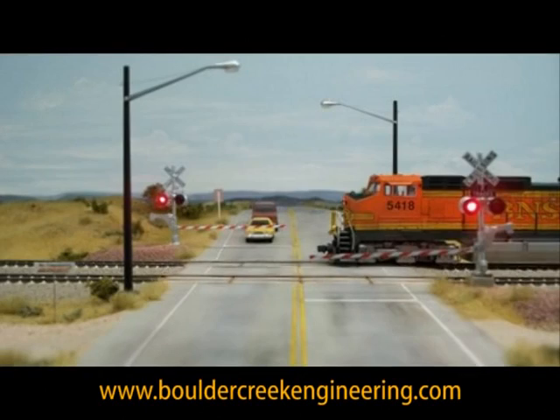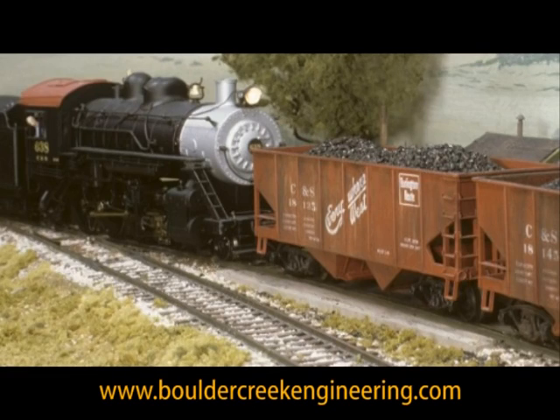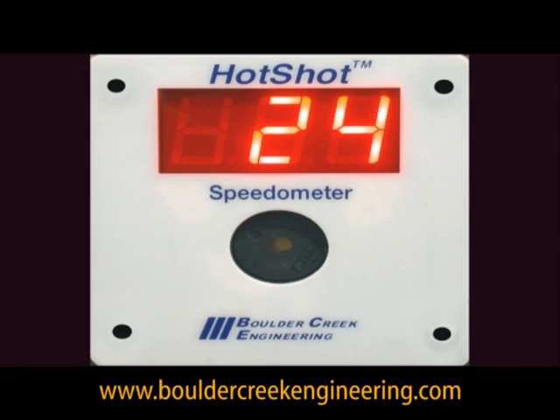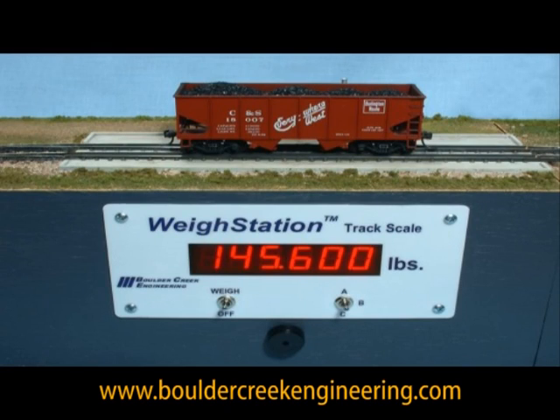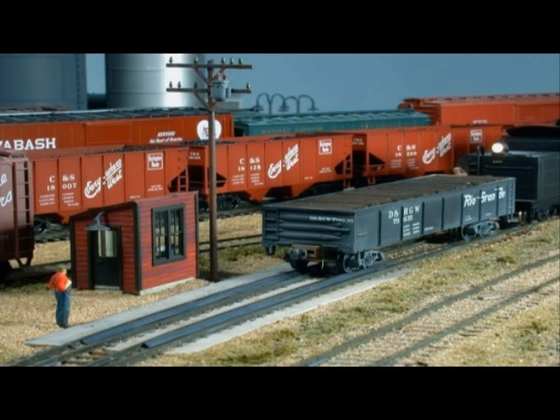Please visit our website for complete details on TrainBoss defect detectors, including built-in words and phrases. Our website also has information on our Brass Hat sound recorders and announcers, Hot Shot speedometers, weigh station track scales, Night Scope infrared train detectors, and complete instructions for both on and offline ordering.